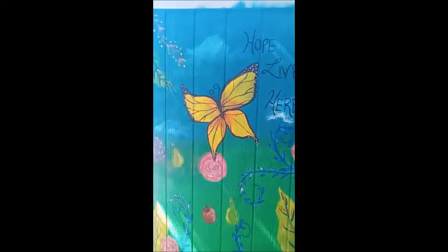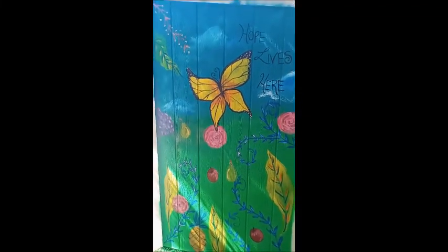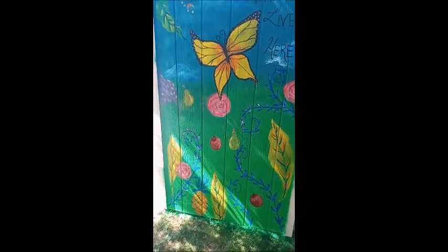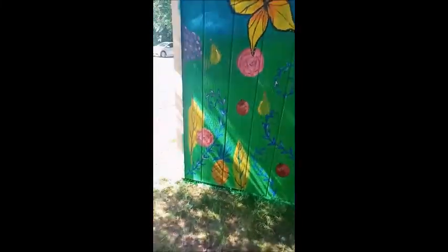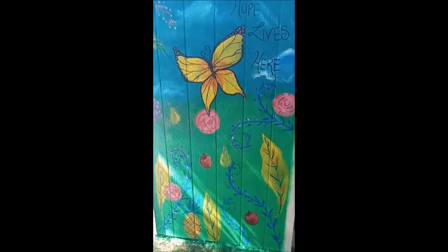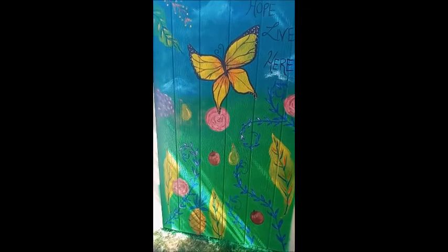On this side it's a butterfly and it says 'Hope Lives Here.' It also has lots of different roses, leaves, fruits, and vegetables. I even got a cute little pineapple down at the bottom. I selected the butterfly because it represents transformation and also moving above any type of adversity.